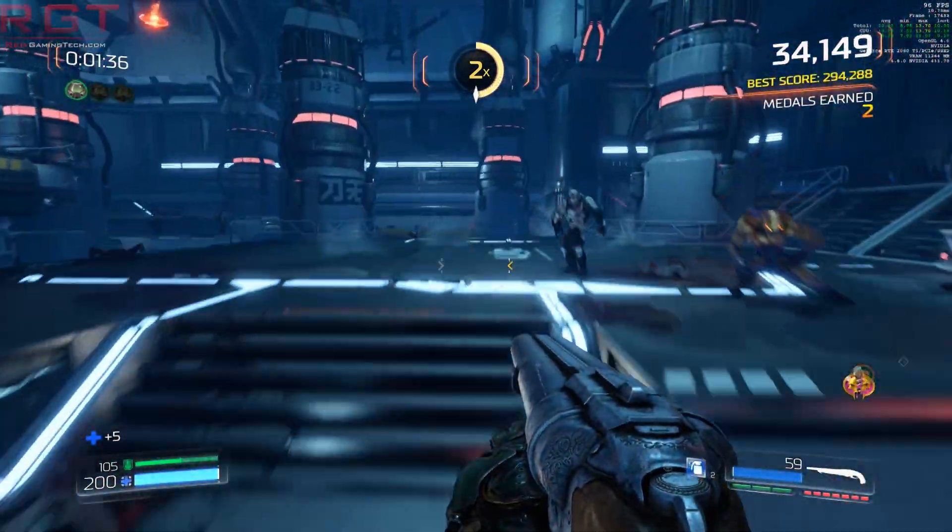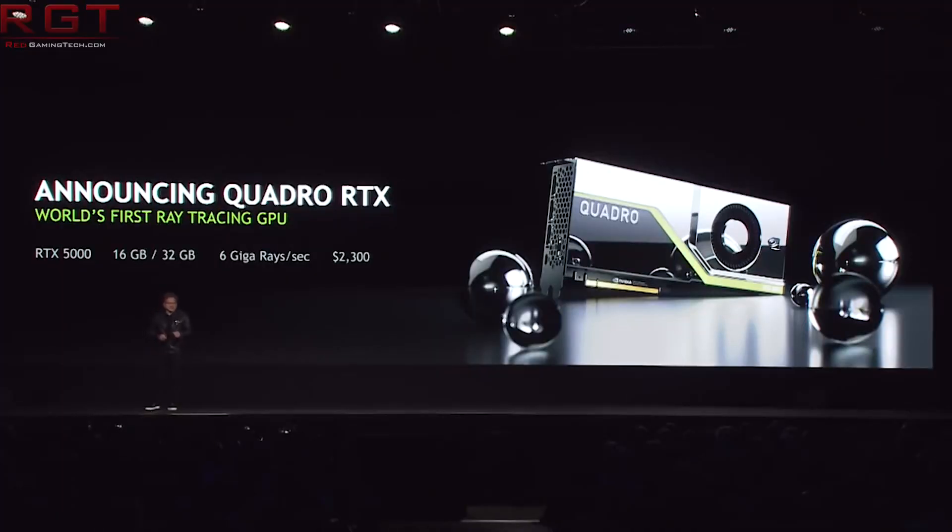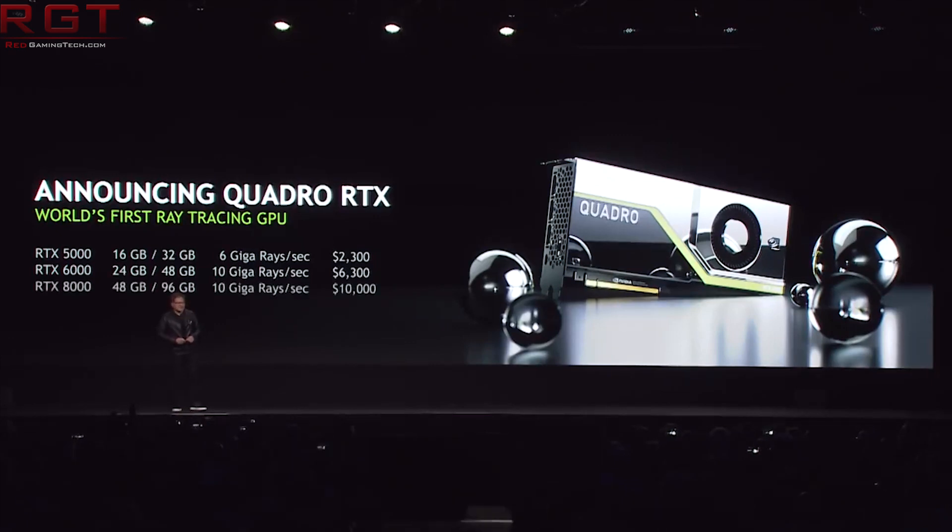We have some news regarding the Quadro cards. I doubt many of you are looking to buy a Quadro card anytime soon, but it is worth bringing up, as the RTX 6000 and RTX 5000 graphics cards are now available for pre-order. The 6000 is priced at $6,300. The 5000 series, even though it's a bit more manageable, is still $25,000.